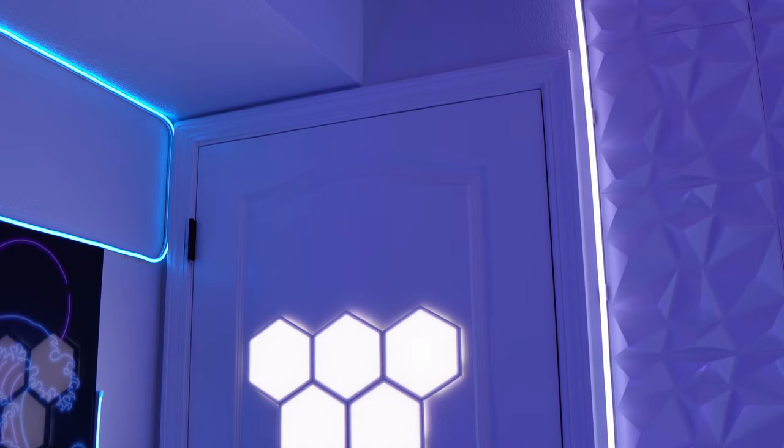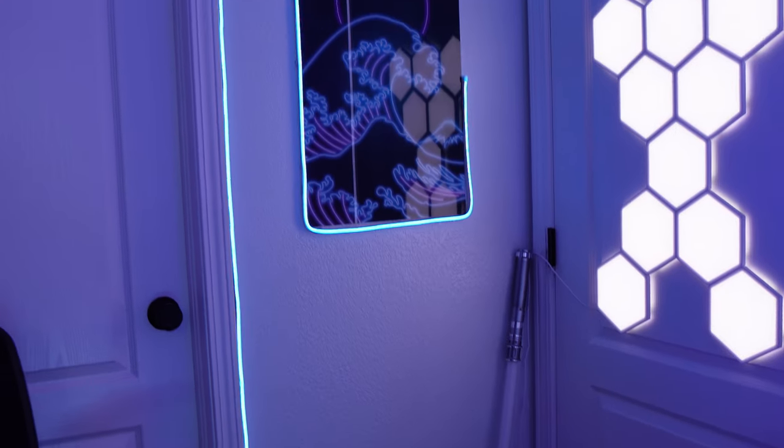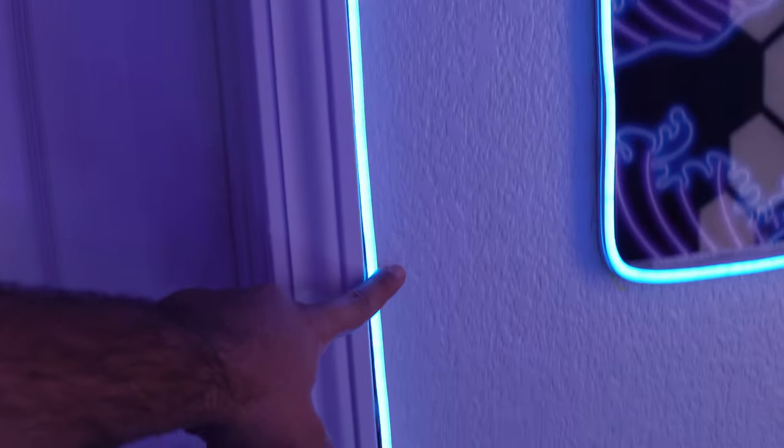I added Govee Hexa lights on the door because they make a really cool background. On this wall there's a Monster LED strip from Walmart that cost $25, and some wall art from V1 Tech in the middle. The neon RGB strip is actually really nice.